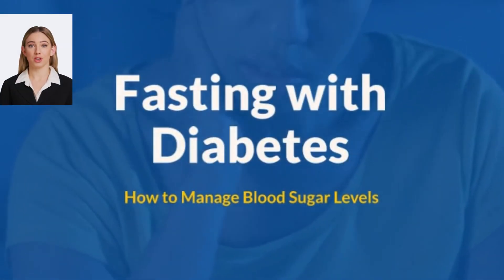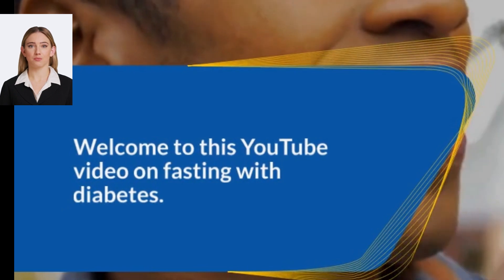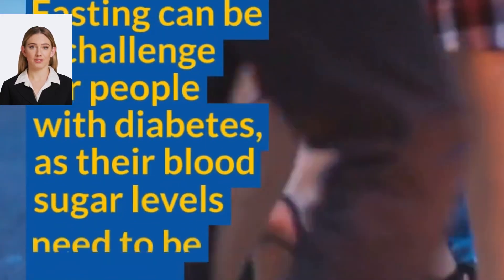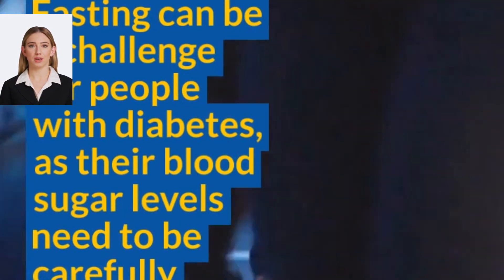Hello and welcome to this YouTube video on fasting with diabetes. Fasting is the practice of abstaining from food and drink for a certain period. Fasting can be challenging for people with diabetes because their blood sugar levels need to be carefully managed.